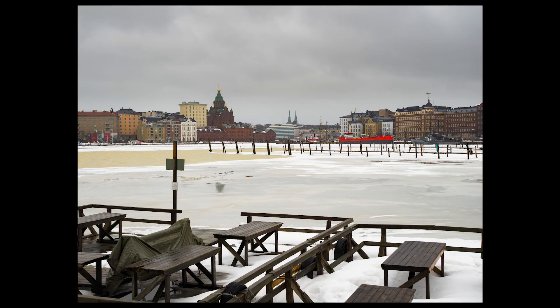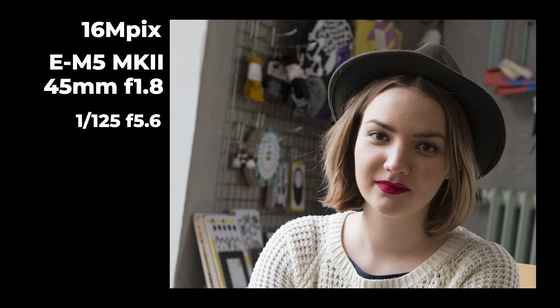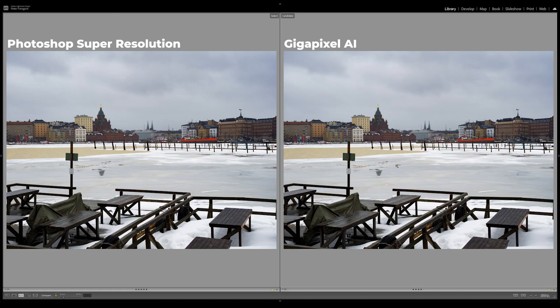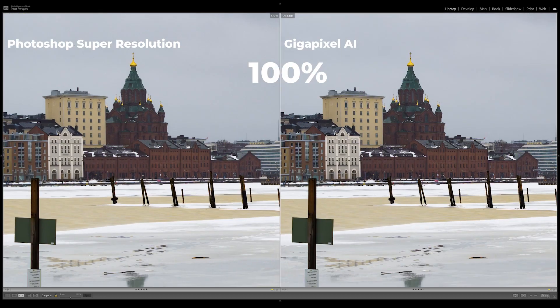I had made an image for that Super Resolution video — it's a cityscape from Tervasari Island, which is right next to downtown Helsinki. I will use the same image here because that will give me more information. But I will also see how these two softwares work on a portrait, which is a 16 megapixel image taken with E-M1 Mark II with the 45 millimeter f/1.8 lens. As we can see from these two images, these are from the same spot I used in the Super Resolution video.